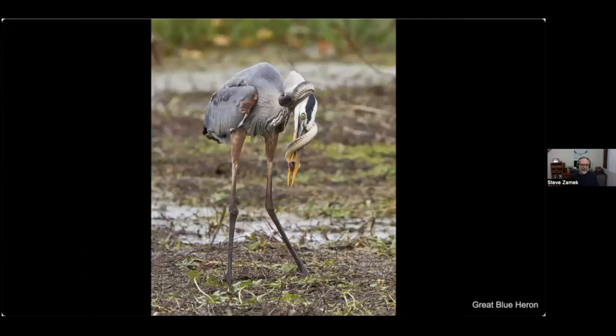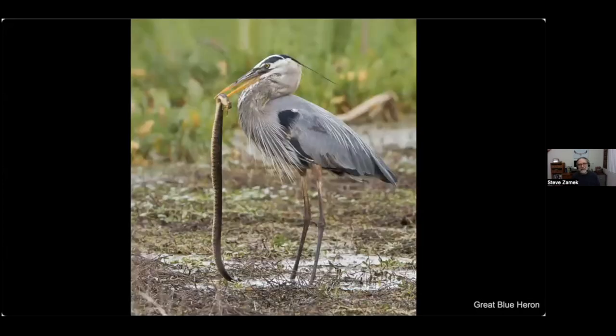Back in Florida, this great blue heron caught a green water snake. It looked happy and started walking off with it, but then the snake wrapped itself around its neck and head — a bit of a deadlock. The snake couldn't let go, and the heron didn't want to let go for fear of being bitten. They sat there for three minutes, then the heron whipped its head forward, shook the snake loose, and pecked it to death.